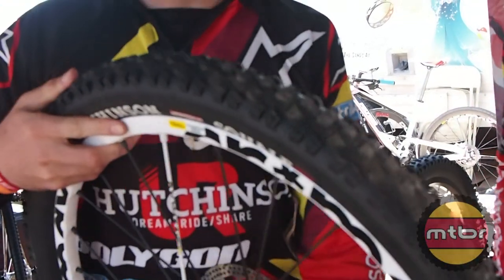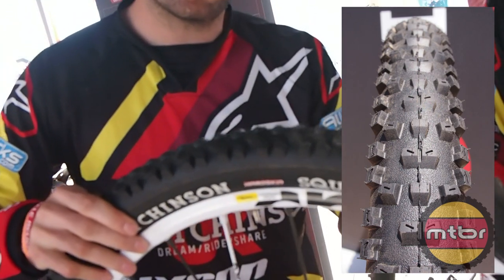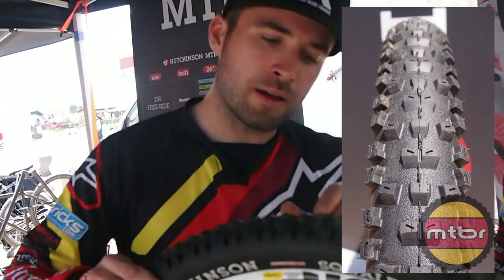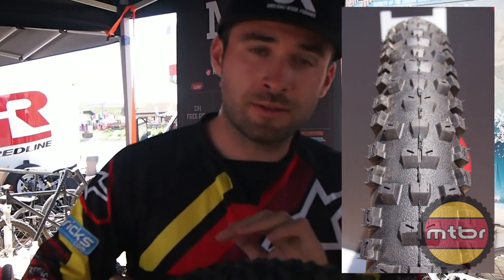Fabien Cuisinier here. So this one is a more aggressive tire. This is something that I'd like to use on the front to get more grip, but the way the tire is designed, it has a fast rolling section that makes the tire still really efficient.